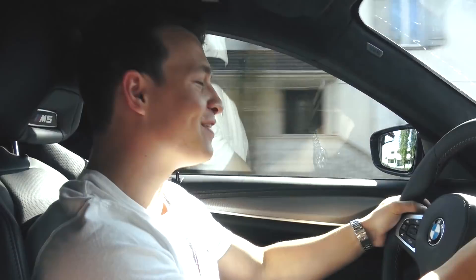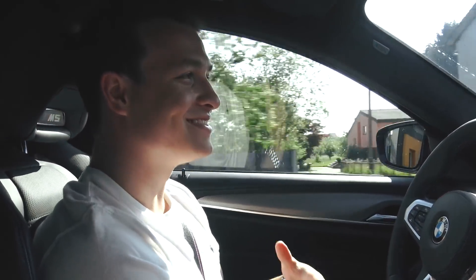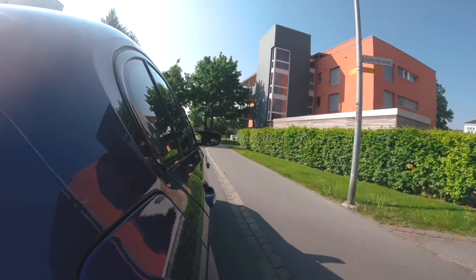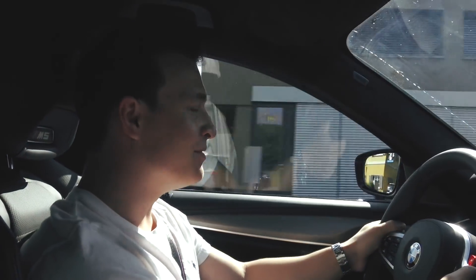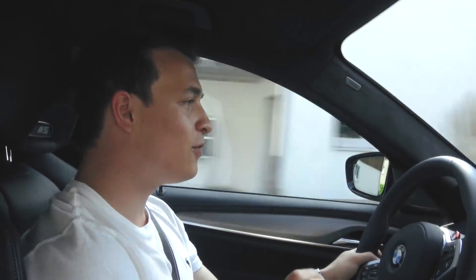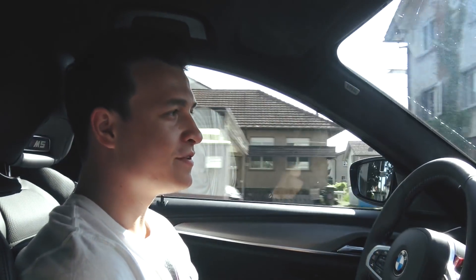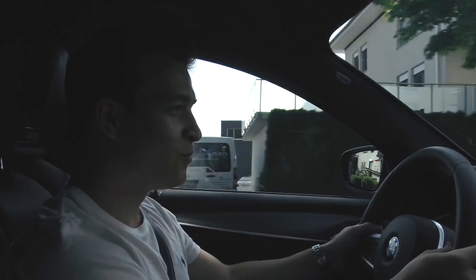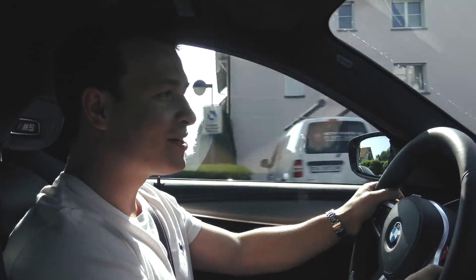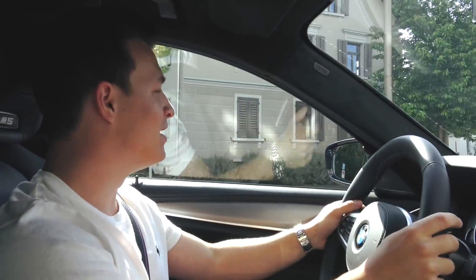This is the new M5 F90 — 600 horsepower, a 4.4-liter V8 twin-turbo. This car is lighter than its predecessor even with the four-wheel drive. The predecessor only had rear-wheel drive, and now we have four-wheel drive called MX Drive. It works so well — with the last M5 traction wasn't its best friend, but now you have traction all the time.